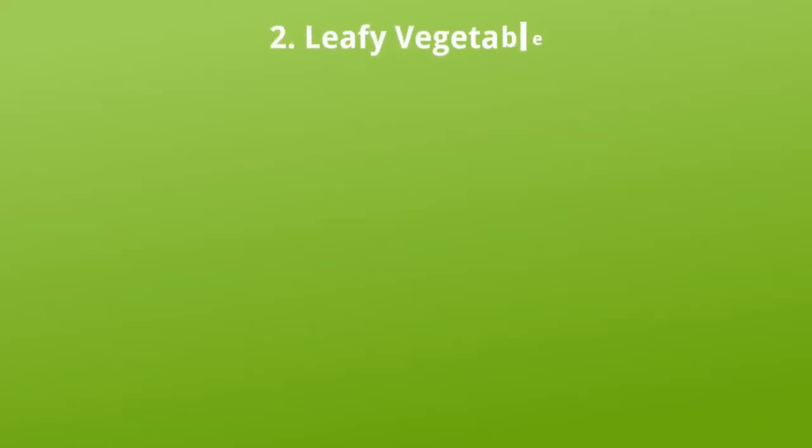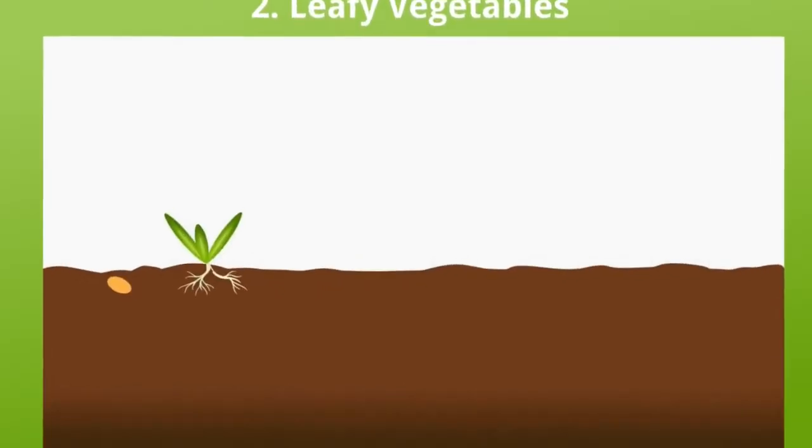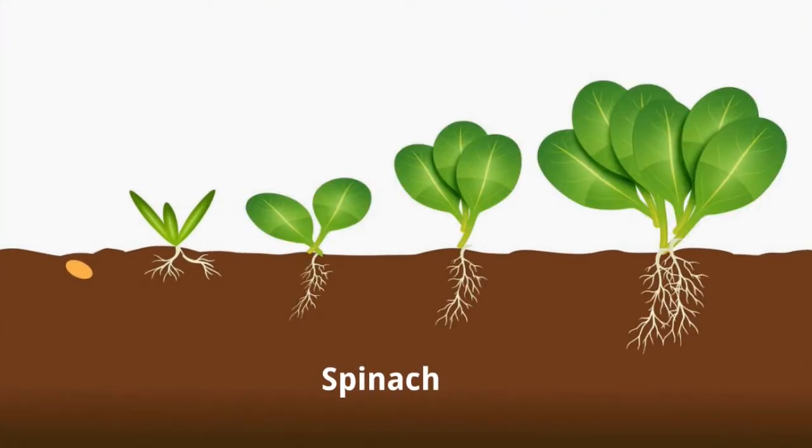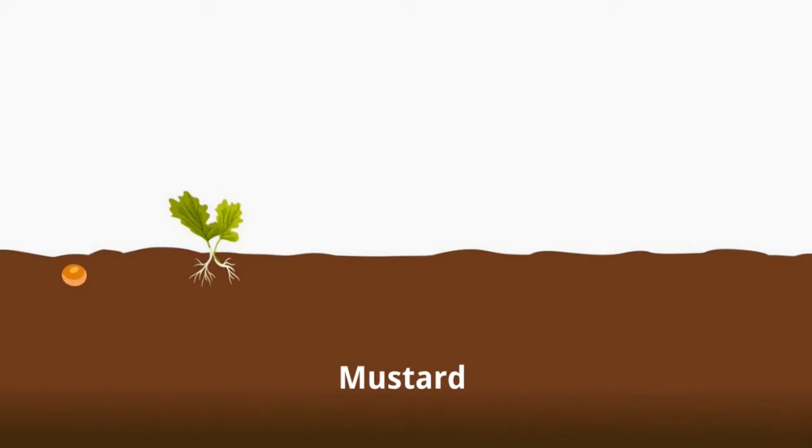Leafy vegetables. Spinach and mustard are leafy vegetables.